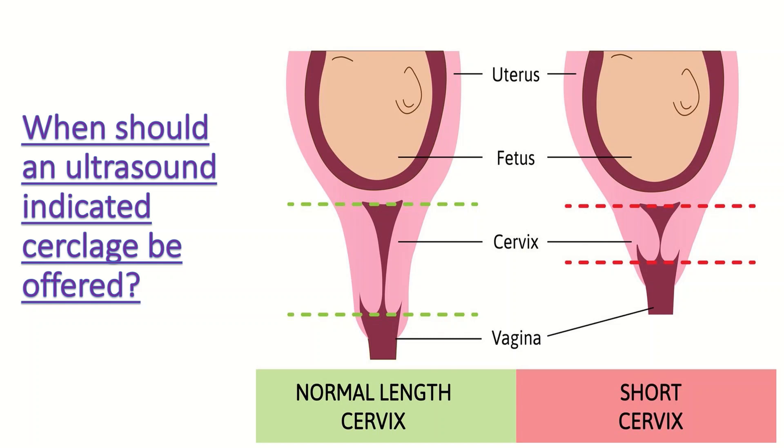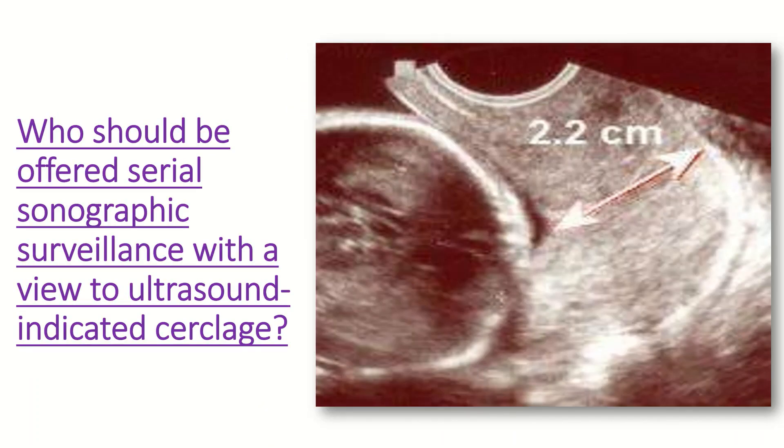Who should be offered serial sonographic surveillance with a view to ultrasound indicated cerclage? Women with a history of spontaneous second trimester loss or preterm birth who have not undergone a history indicated cerclage may be offered serial sonographic surveillance, as those who experience cervical length shortening to less than 25 mm may benefit from ultrasound indicated cerclage.